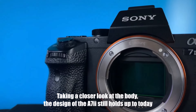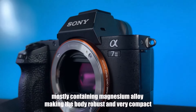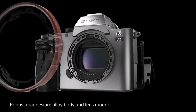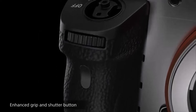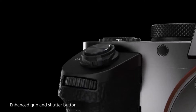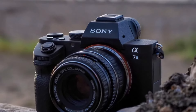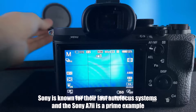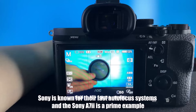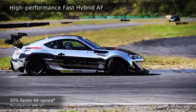Its 117-point Phase Detect AF and 25-point Contrast Detect AF ensure quick, accurate focus no matter where your subject is positioned. The 24-megapixel sensor may not be the highest in the market, but it delivers sharp, detailed images suitable for prints up to A1 size without sacrificing quality. For most users, it's more than enough for both digital use and prints.